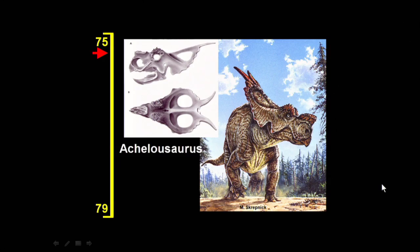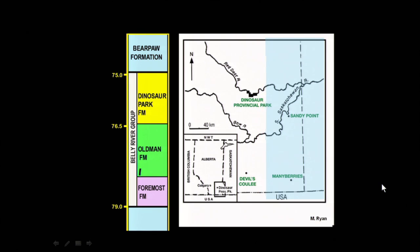So we've shown that we're seeing the same patterns of evolution in the lower Oldman Formation as we're seeing in the upper Dinosaur Park Formation, and I'll elaborate upon that in the next part of the talk.